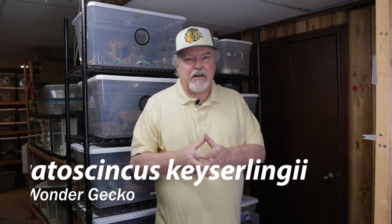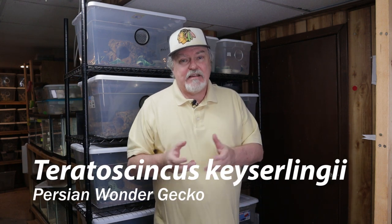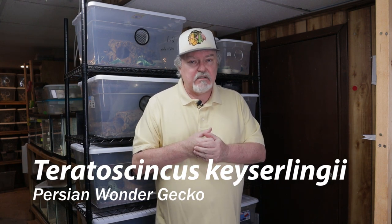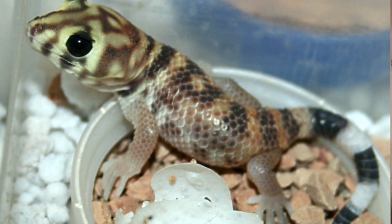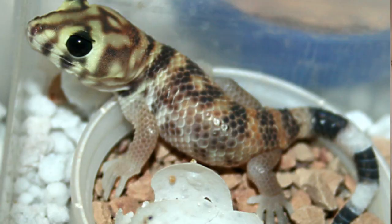Now the very first animal that we're going to see here is Teratoscincus kaiserlingi. I've had Teratoscincus in the past, I've bred them, I've had babies — it's a big-bodied animal. They're typically called the frog-eye geckos and they get big, they get to be about six to seven inches. With those incredibly large eyes, these animals are just adorable.